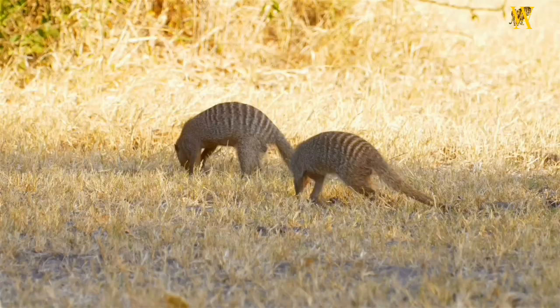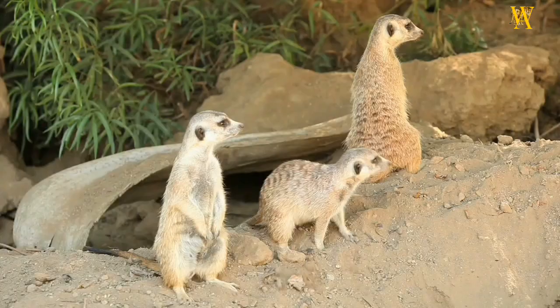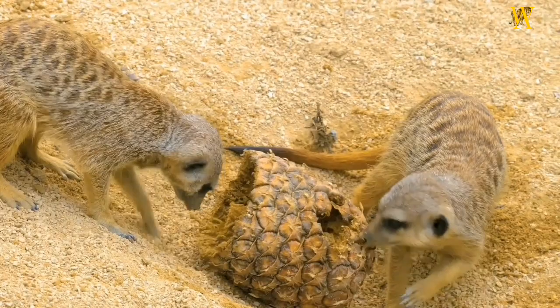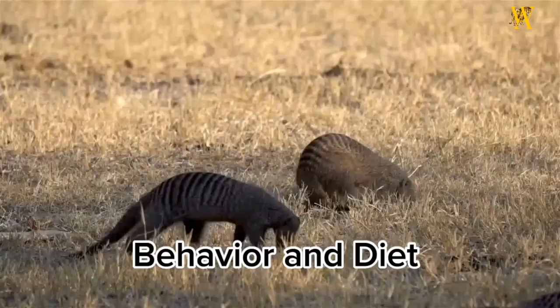Habitat and Distribution: Mongooses are found in various habitats worldwide, including Africa, Asia, and parts of Europe. They are adaptable and can thrive in different environments such as forests, grasslands, and even urban areas. Some species, like the Indian Mongoose, have been intentionally introduced to other regions to control pests like snakes and rodents.